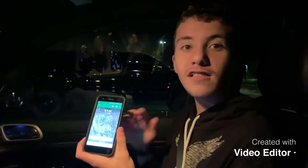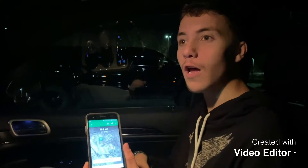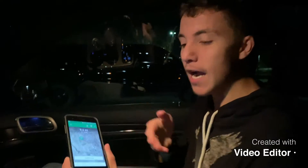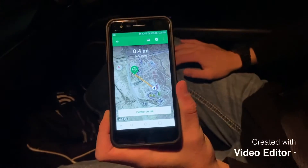Hey guys, back at it again. Tonight we are going to go geocaching. Geocaching is where you find containers — they might be big, small, or tiny. This is the app, and this is how far we are away from the geocache. I'll see you when we get there.